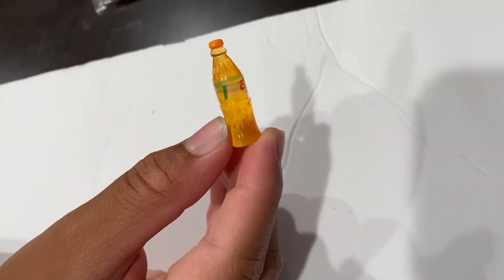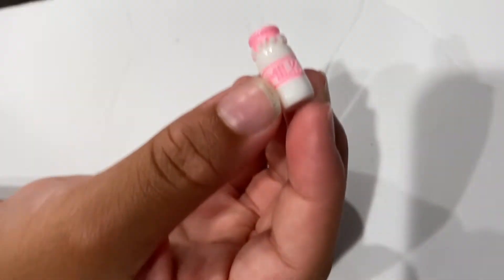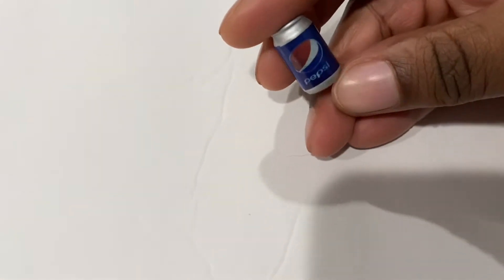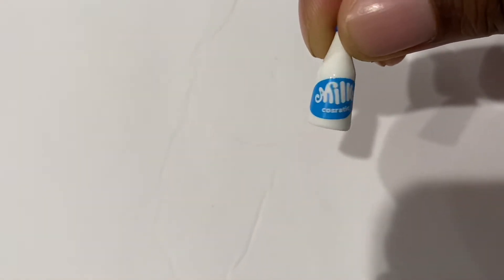Bubble tea. I think this is Gatorade juice — cute. Milk container, milk container. I have a Pepsi can, and a little jar of milk. My favorite one is this one.